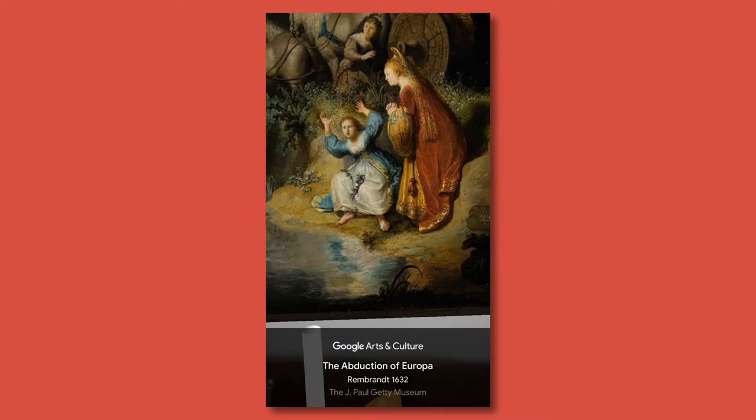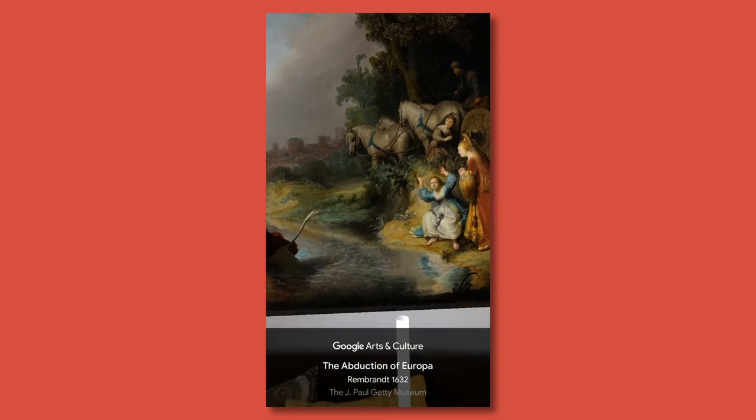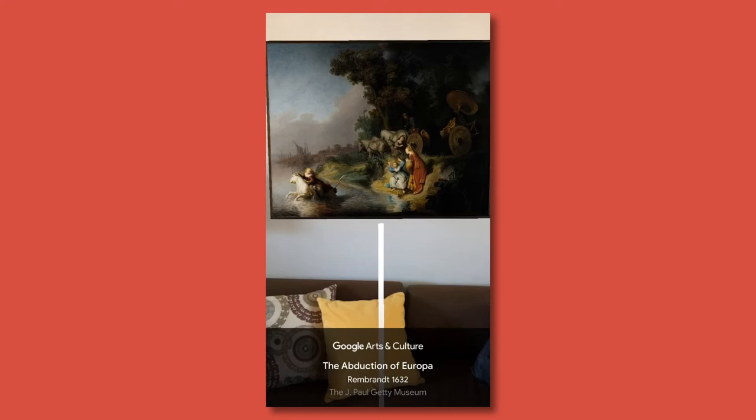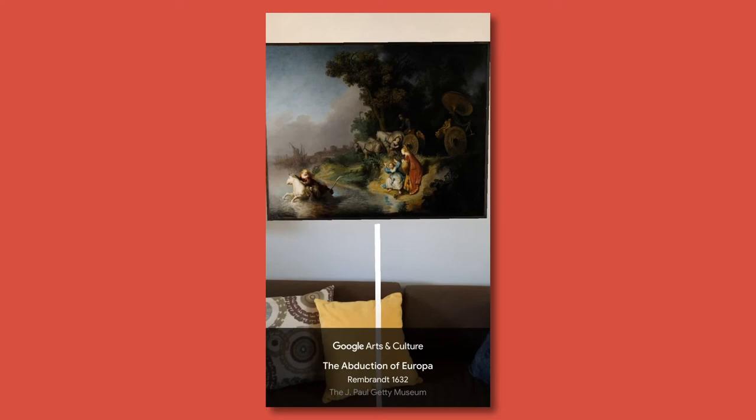On the shore we see the two companions expressing their surprise and horror at the abduction, and behind them the large horse-drawn carriage that the princess arrived in. Rembrandt has given this a dramatic setting in the form of a landscape — in fact, one of his earliest landscapes — with towering trees looming over the figures providing a dramatic backdrop, and opening up on the left to a view of the city of Tyre, which looks a little bit decrepit. It's the old ways that are being left behind.